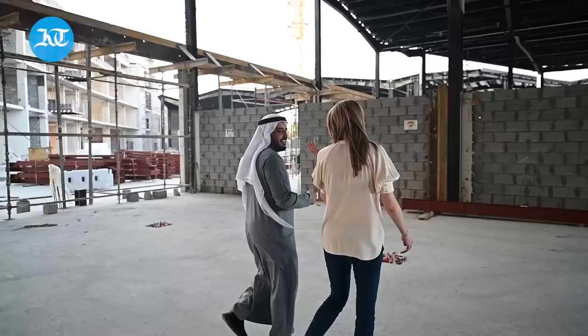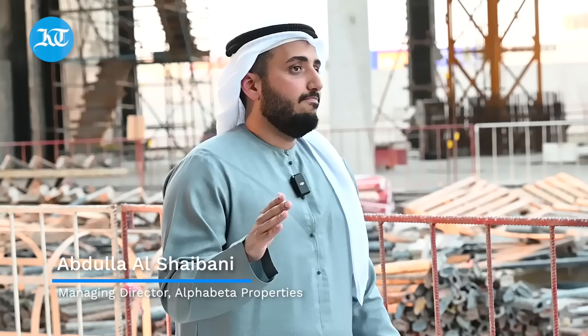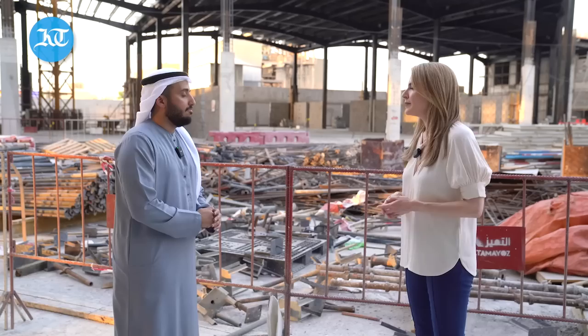This is the first luxury residential building in Alcoz. It's going to change the whole neighborhood. The idea behind this project is going to uplift Alcoz completely. It's going to set a new bar. That's the idea.